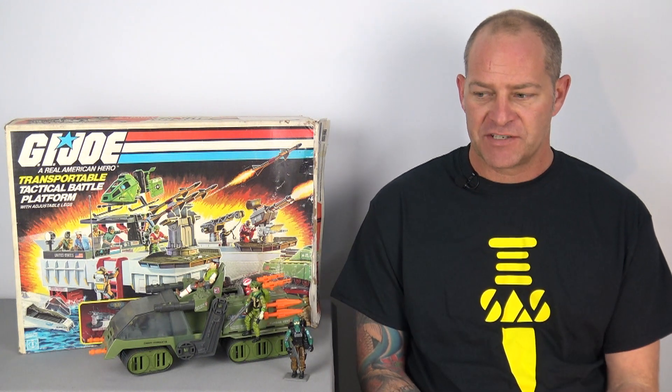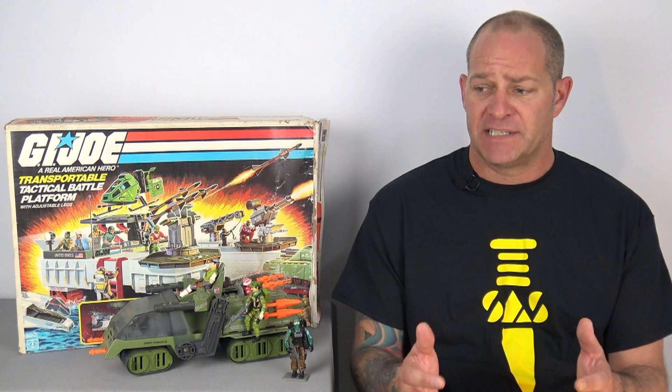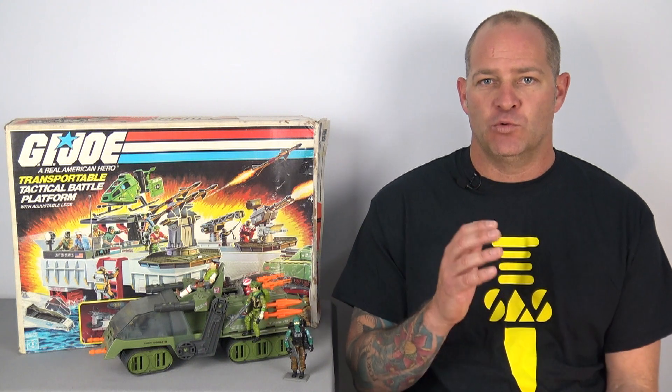We've now had the announcement of these Cobra Island figures — exclusive figures, I believe exclusive to Target. Meanwhile, the three-and-three-quarter inch retro collections are Walmart exclusives. Why does Hasbro just keep making everything exclusive and hard to get? It's frustrating. But let's first discuss these new figures that have come out.